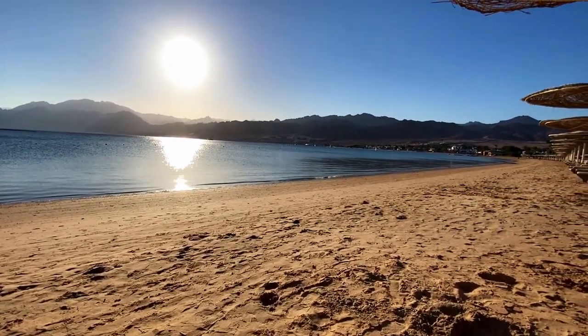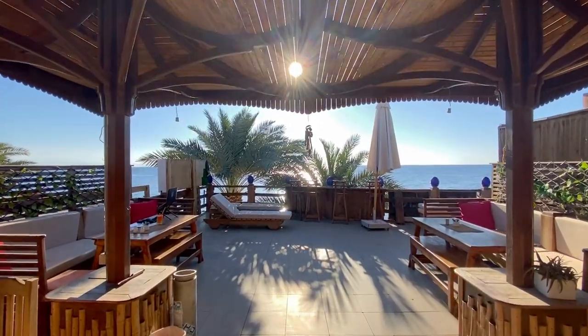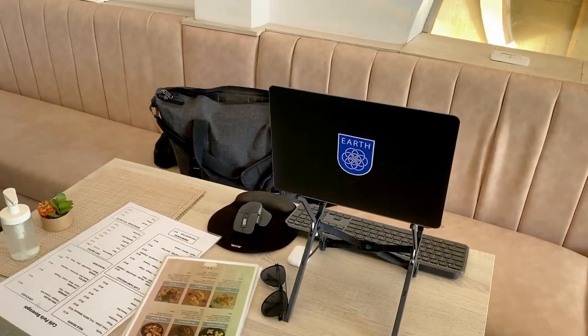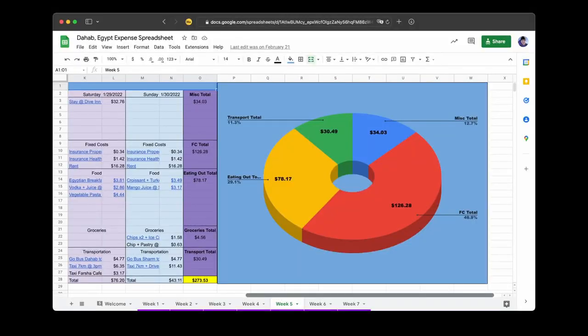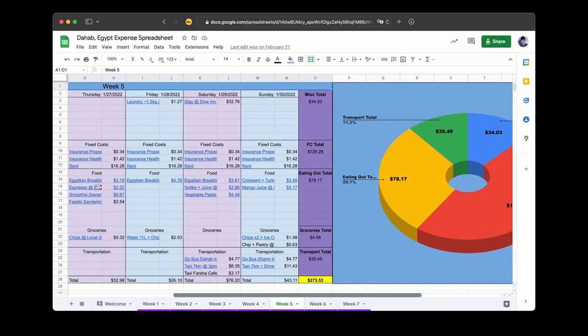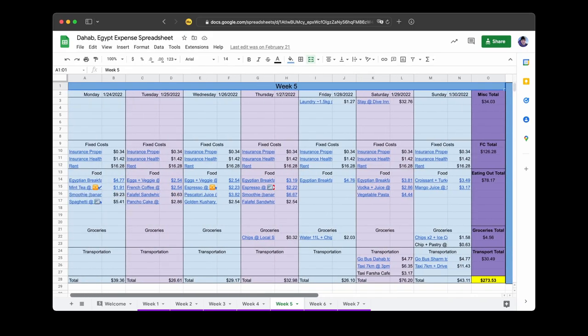Dahab is a remote beach town, but it has some cafes you have to visit. This video will show you both Wi-Fi speeds and the best places to eat. Then at the end, I'll show you how much it costs to eat out every meal for several weeks.